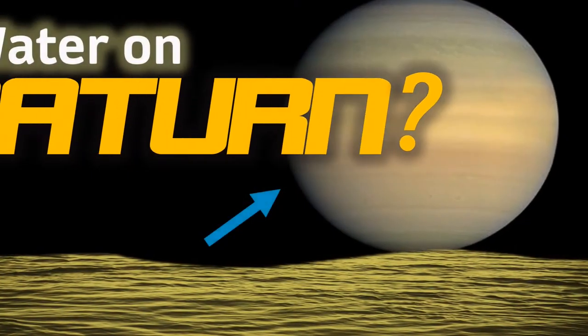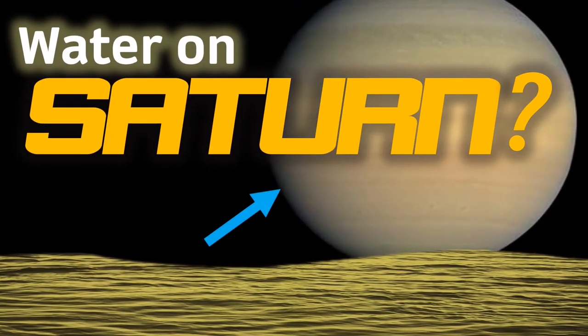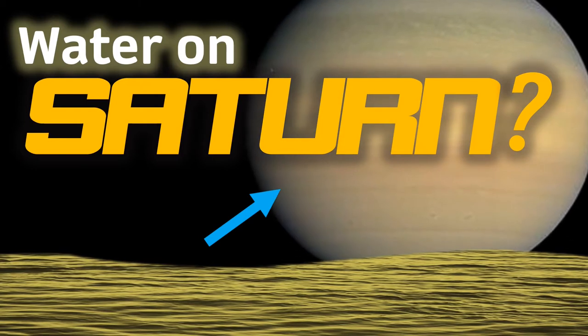In today's video we're going to explore that idea, which could be a game changer for exploration of the huge amber world, and use it also as an excuse to talk about the beautiful gas giant.